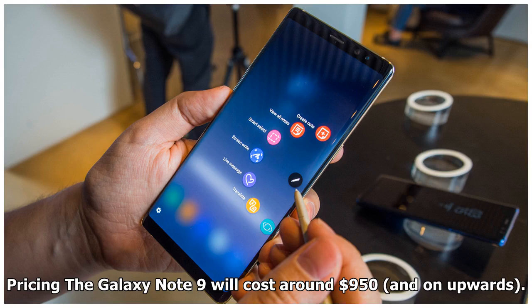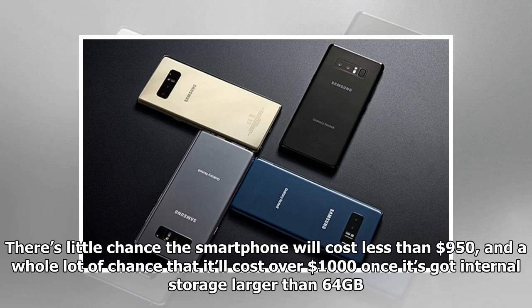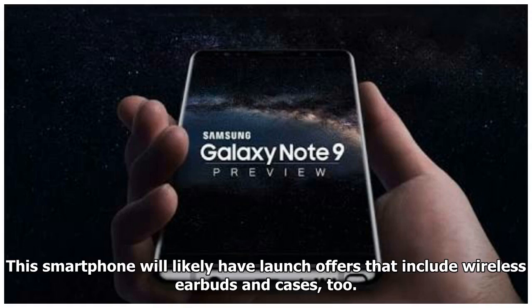The Galaxy Note 9 will cost around $950 and upwards. There's little chance the smartphone will cost less than $950, and a whole lot of chance that it'll cost over $1,000 once it's got internal storage larger than 64GB. This smartphone will likely have launch offers that include wireless ear button cases, too.